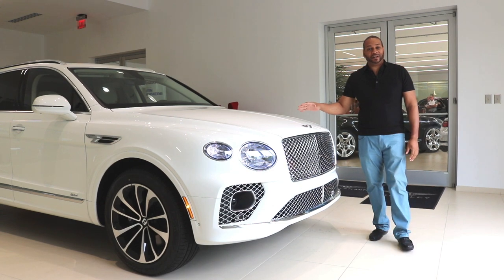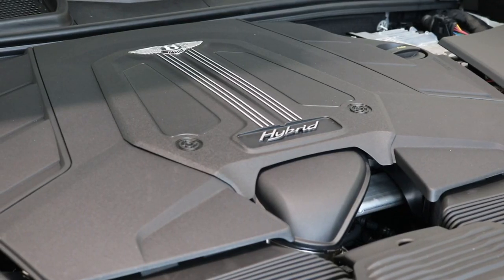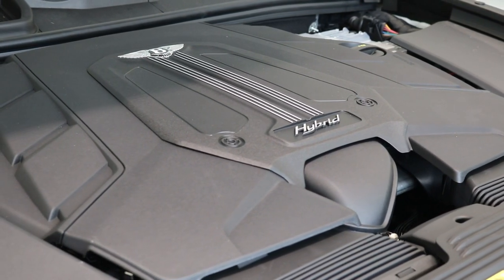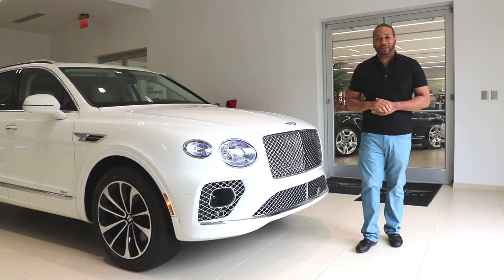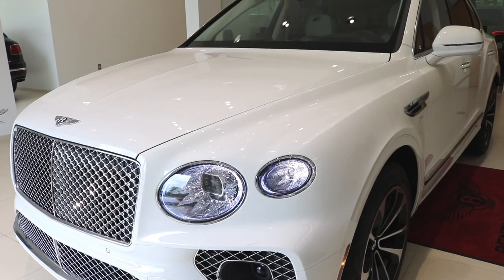You're seeing quite a difference in this hybrid model already when compared to the W12 and V8 models. The zero-to-60 time is 5.2 seconds, the top speed is 158 miles per hour, and it features an eight-speed automatic transmission.